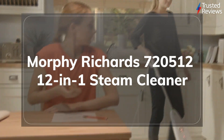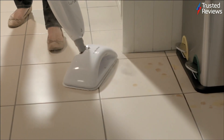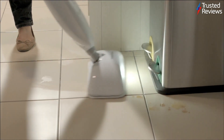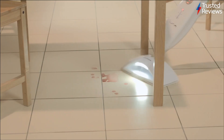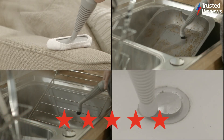The Morphe Richards 720512 12-in-1 Steam Cleaner. The Morphe Richards 720512 12-in-1 Steam Cleaner is a compact and affordable all-purpose cleaner. During testing, we found its wide range of accessories and adjustable steam volume make it an ideal tool for tackling various cleaning tasks around the home. It scored 5 out of five.